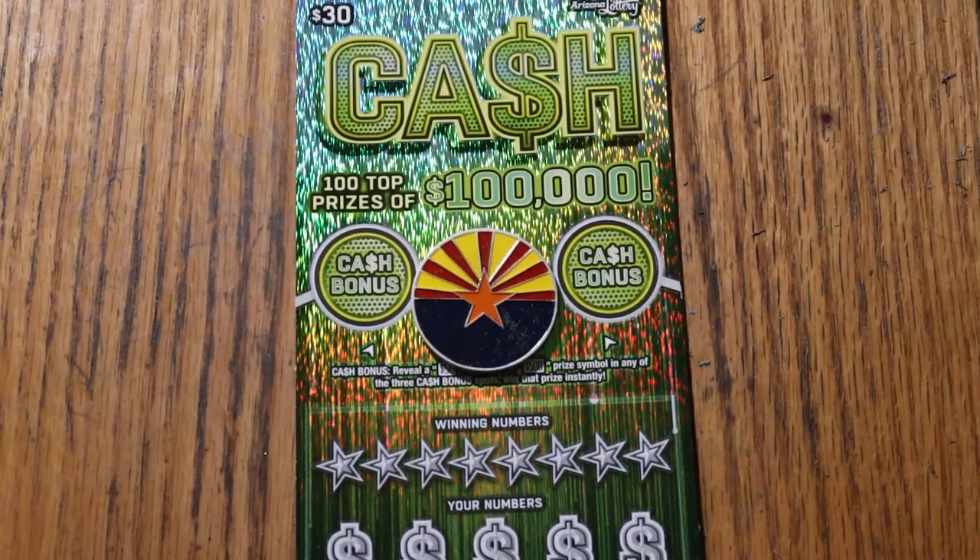What's up YouTube, AZ Scratchers, and welcome to the January 11th edition of the One a Day in January series, featuring the Arizona Lottery's $30 big boy cash game.